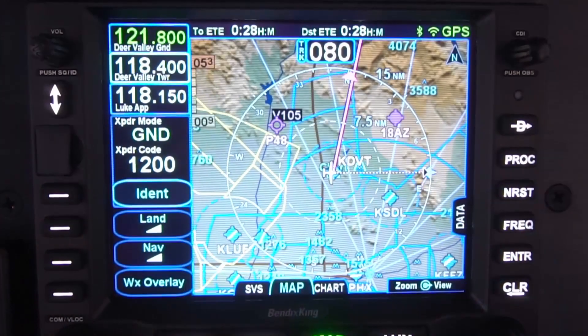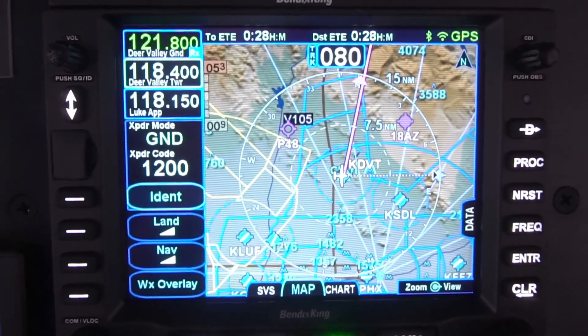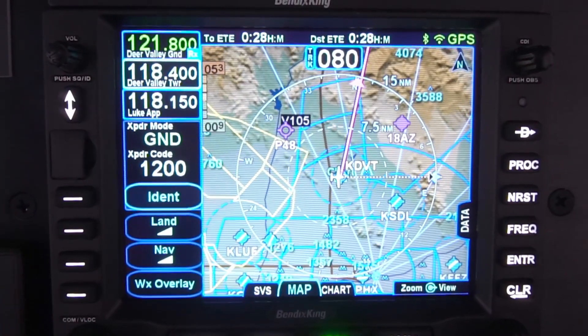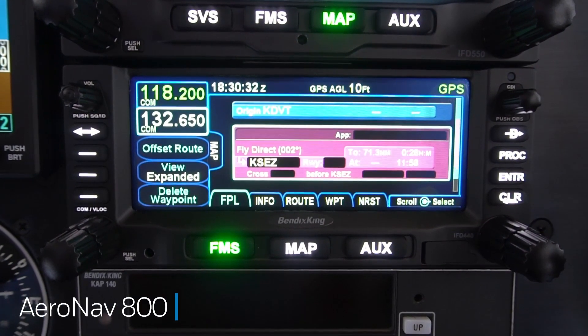Here we have our AeroNav Navigators. They are a multi-function GPS WAAS navigator with built-in Navcom, and they are an integrated display for weather, traffic, terrain, as well as navigating. They're also WAAS capable and provide ADS-B information.